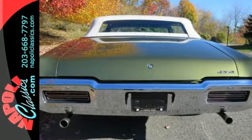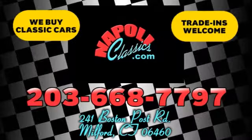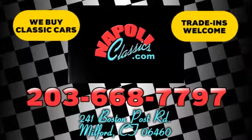Come and see it today. We're conveniently located at 241 Boston Road in Milford, Connecticut, or online 24/7 at napoleclassics.com.